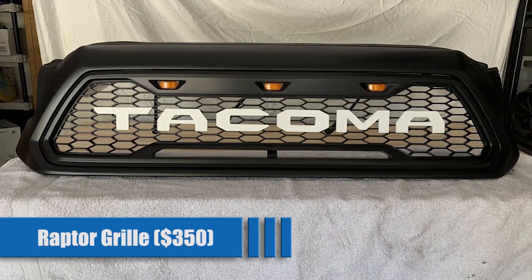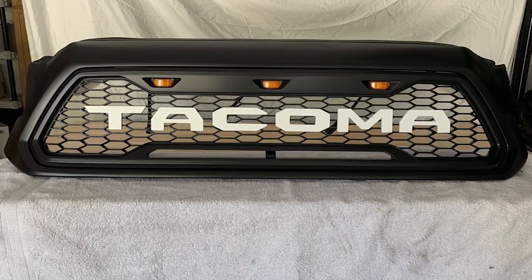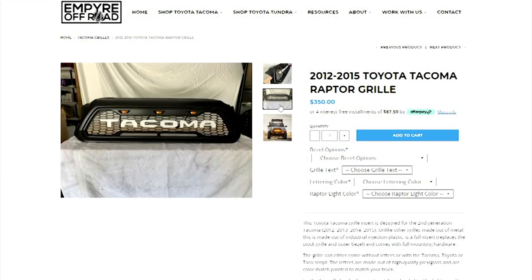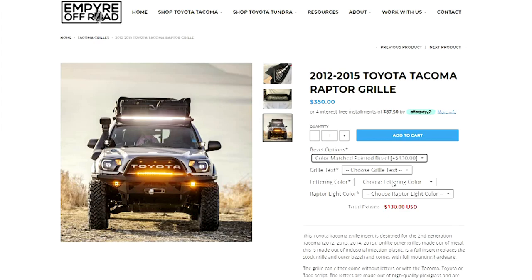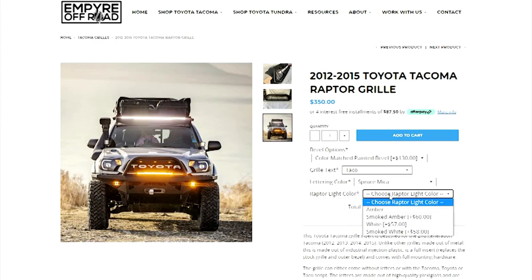Raptor Grill for $350. If you want to transform the front of your truck to look aggressive and tough, this is the option for you. This high-quality plastic grill comes with integrated lights, which come in four different color options. You have three options of text to go across the front that can be painted seven different Toyota colors to perfectly match or complement the color of your truck. These grills are built to order, and for that reason, they can take some time to arrive — but that is a small price to pay for something this custom.